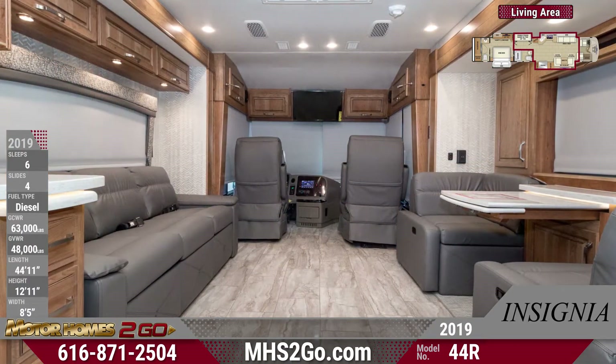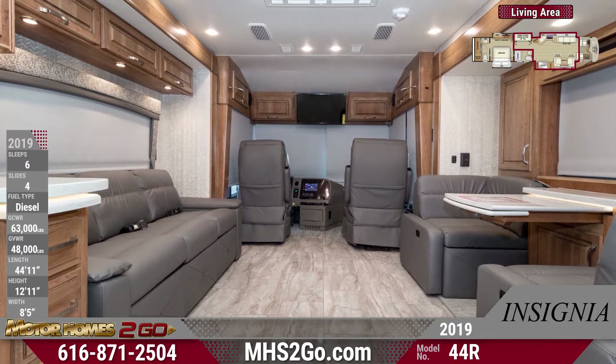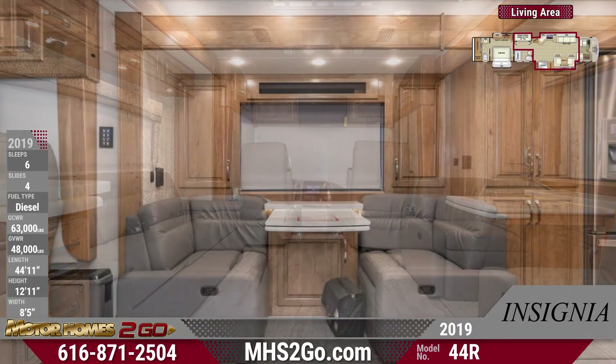Inside the kitchen is a microwave, a double-door refrigerator with an ice maker and water dispenser, a double bowl sink, and a cooktop.